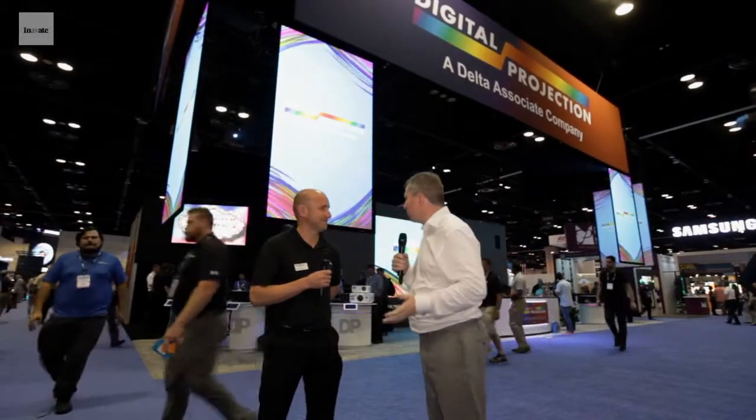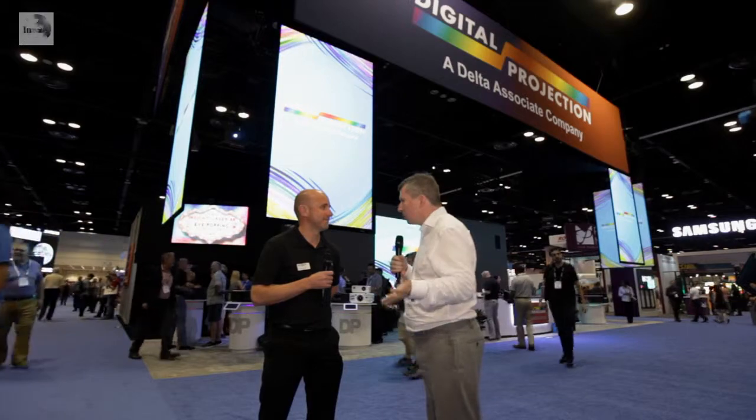Hello, this is Paul Mulligan for Innovate TV at Infocom 2019 in Orlando, Florida. Welcome, thanks for joining us for this video. I'm joined today by Chris Axford, a familiar face from Digital Projection. Welcome, Chris. Hi Paul, thank you. So for people who are yet to make their way to the show, or people who are maybe at home in Europe and can't make it along, what's on the stand this year and what should people come and look for?